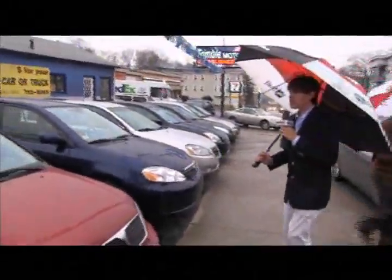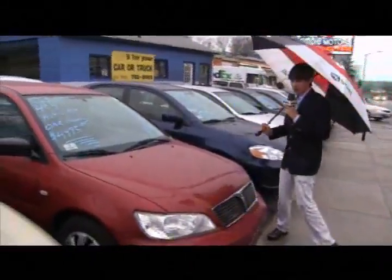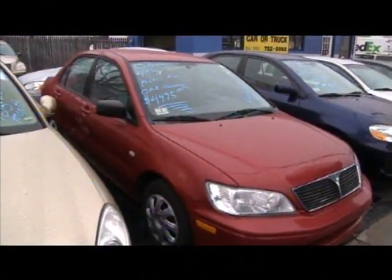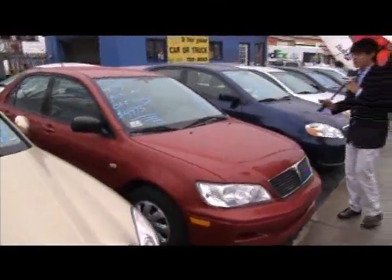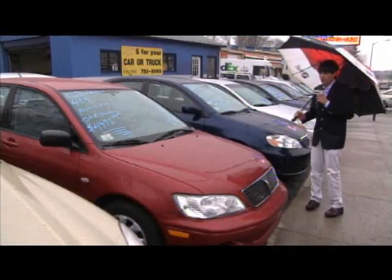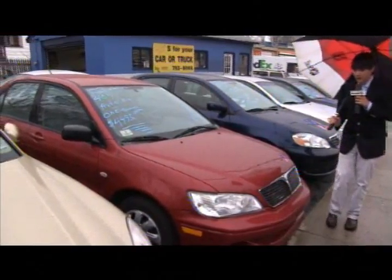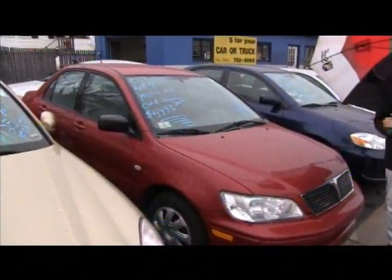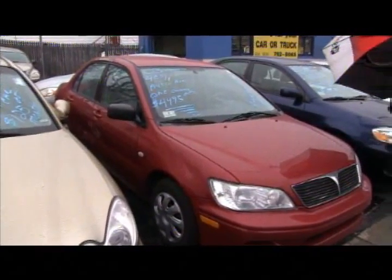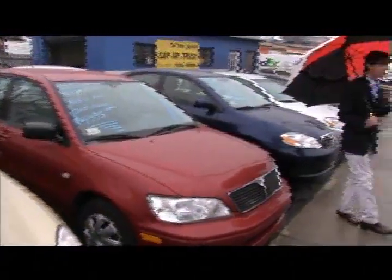Up next, a 2003 Mitsubishi Lancer. Four-cylinder, very economical. An excellent first car, second car, for a college student or someone in the city. It's a one-owner car and it won't break the bank at only $44.95. That's a price pretty much everyone can afford, especially with our quick, easy, painless payment options. We have excellent financing and that's what we're known for. 752-8065.